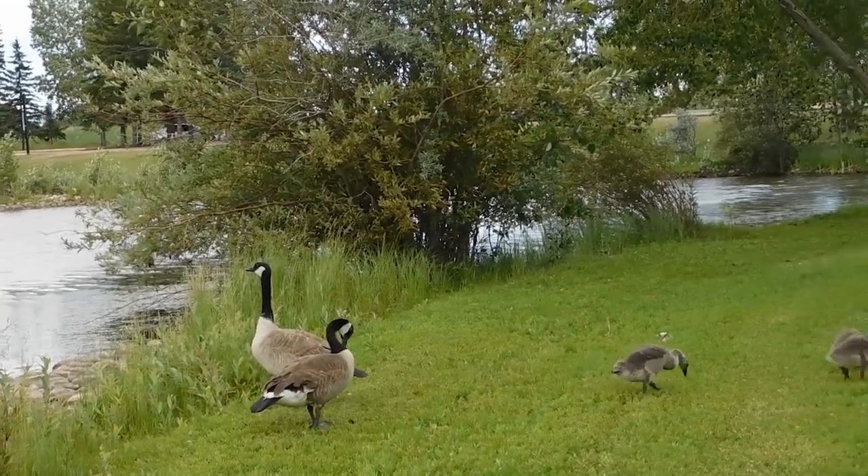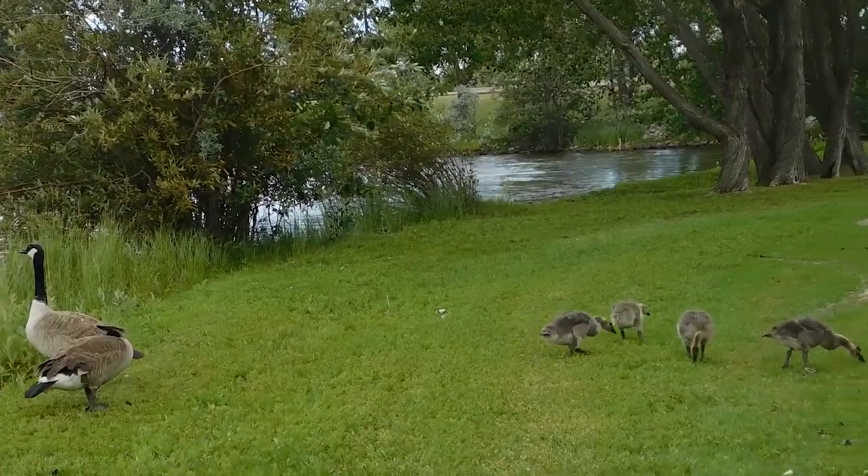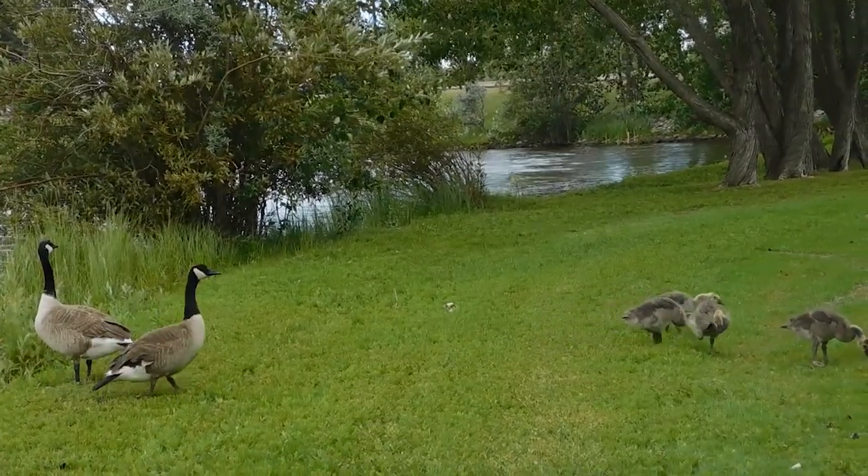The male is called a gander, the female is called a goose, and the young are called goslings.